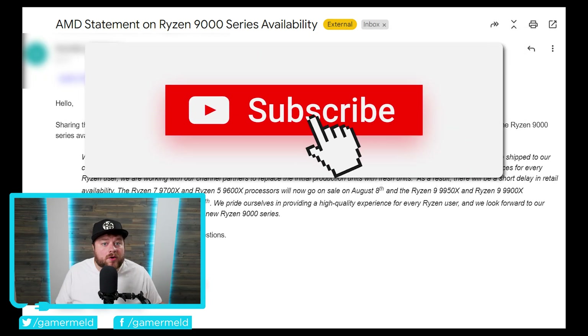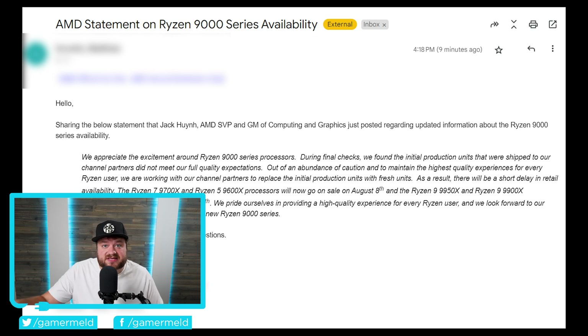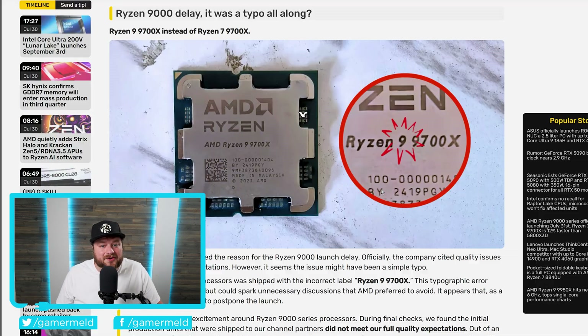And lastly for today, if you follow the channel, you know that not too long ago AMD delayed their Ryzen 9000 desktop CPUs. At the time, there were a lot of parallels being made between that and all of the issues Intel's 13th and 14th gen CPUs were having. So a lot of people were thinking maybe this was something similar and AMD wanted to make sure it didn't happen. Well, that is absolutely not the case here — it is somewhat a problem, but nothing like Intel's CPUs. I was at least a little suspicious, just because AMD only delayed these by a couple weeks, so I didn't think it was going to be some huge problem.